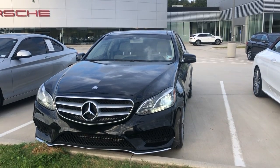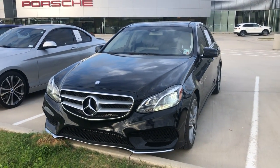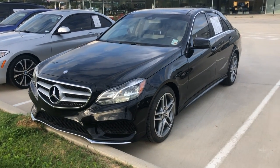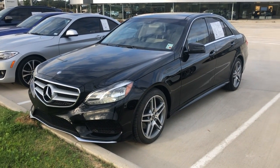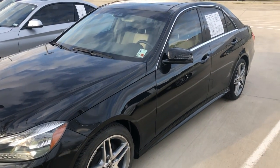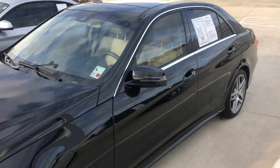Hey, this is Miles from Audi Shreveport, and here we have a 2014 Mercedes-Benz E350 with the sports appearance package, black on beige interior. I'll do a quick video walk around and show you some of the features.